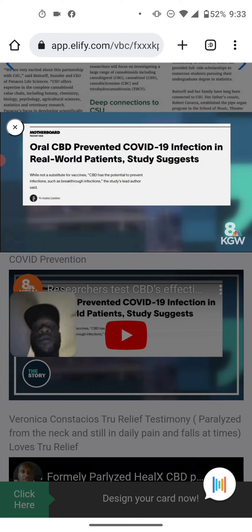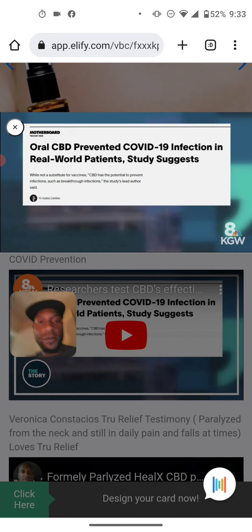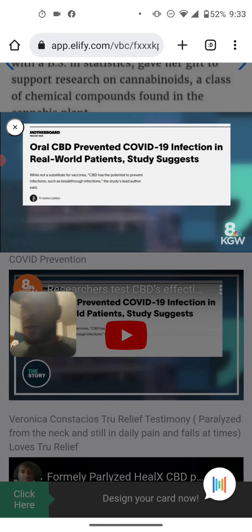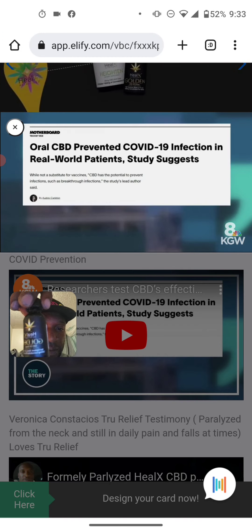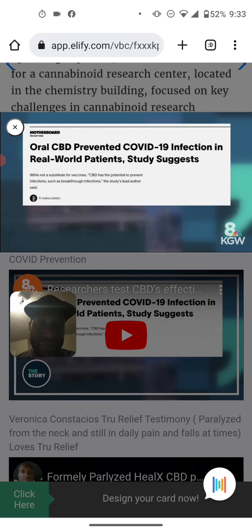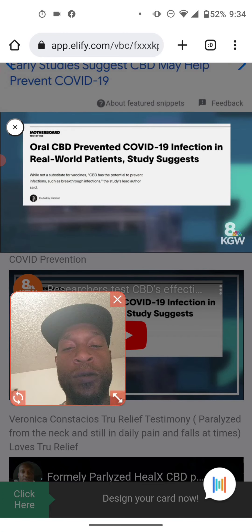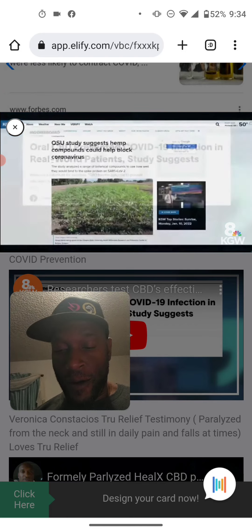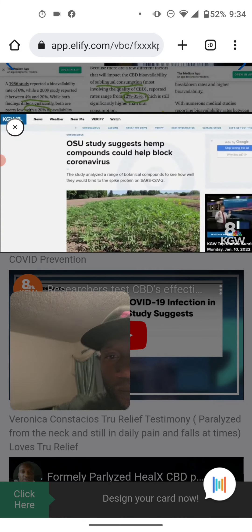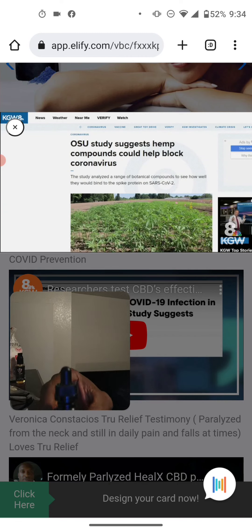This Vice News story comes from Vice News itself. A new study suggests that CBD prevents COVID infection, and they tested it on actual patients. A team from the University of Chicago and the University of Louisville studied 1,200 people prescribed oral CBD to treat seizure-related conditions. About six percent of those patients tested positive during the study, compared to about nine percent of people not taking CBD. The researchers also confirmed those results in a lab using human lung cells.